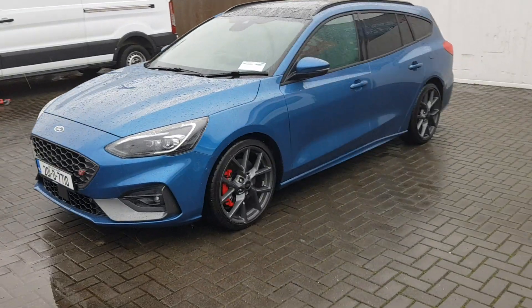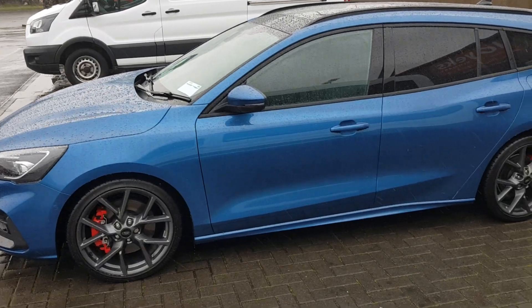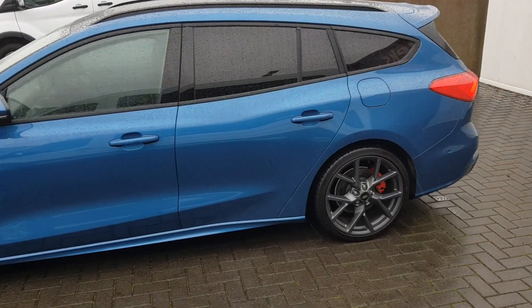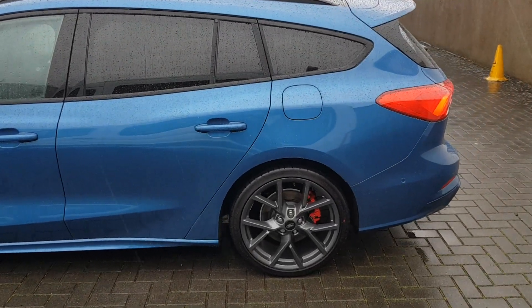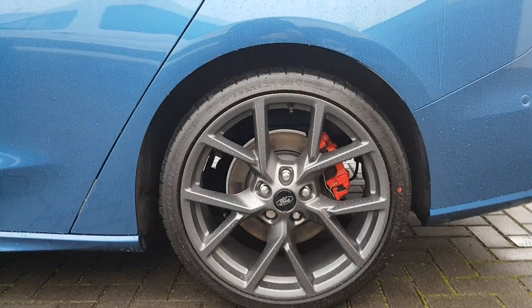Hello and welcome to Joe Duffy Ford. Today we are presenting to you this 2020 Ford Focus ST3 Performance, finished in Performance Blue and fully equipped with 19 inch alloys.